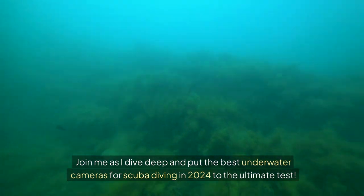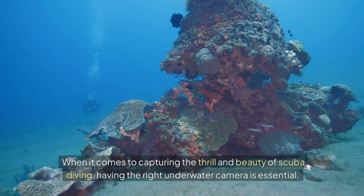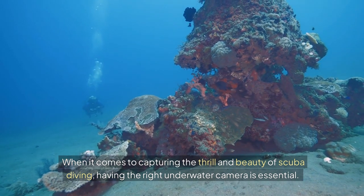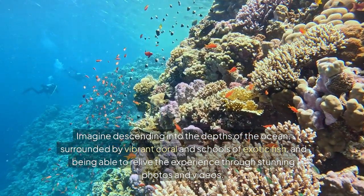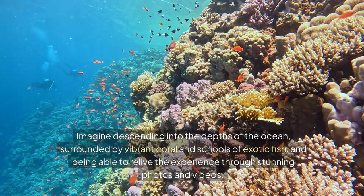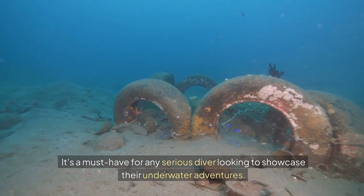Join me as I dive deep and put the best underwater cameras for scuba diving in 2024 to the ultimate test. When it comes to capturing the thrill and beauty of scuba diving, having the right underwater camera is essential. Imagine descending into the depths of the ocean, surrounded by vibrant coral and schools of exotic fish, and being able to relive the experience through stunning photos and videos. It's a must-have for any serious diver looking to showcase their underwater adventures.